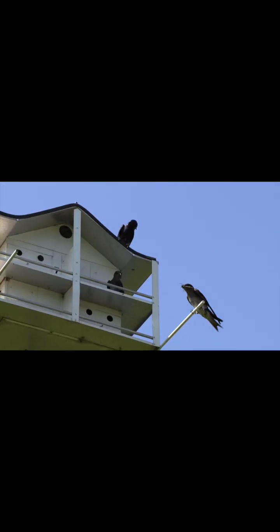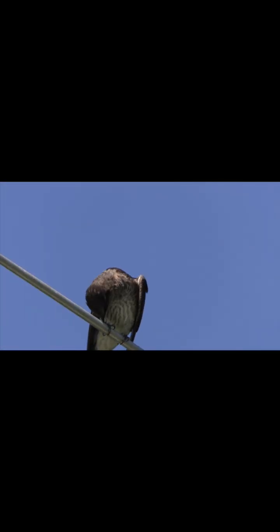But the Martins do not — I repeat — do not hunt mosquitoes. For one thing, mosquitoes don't even like wide open sunny spaces. They prefer woods and shade.